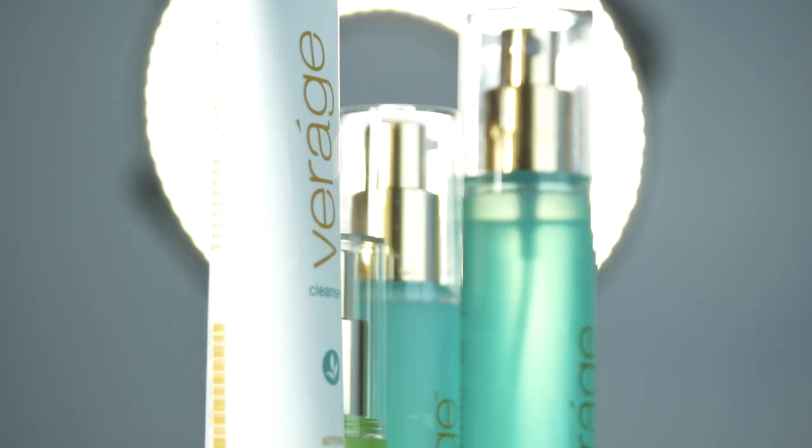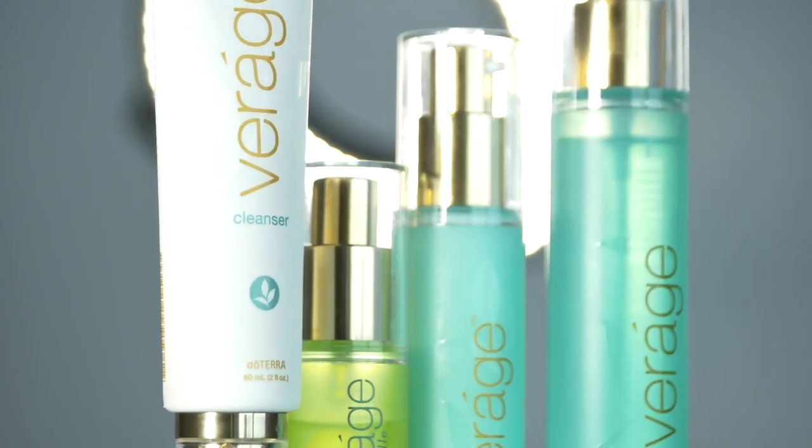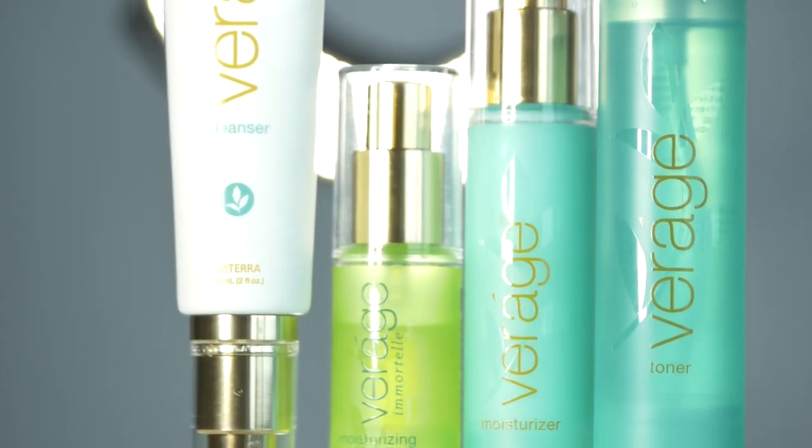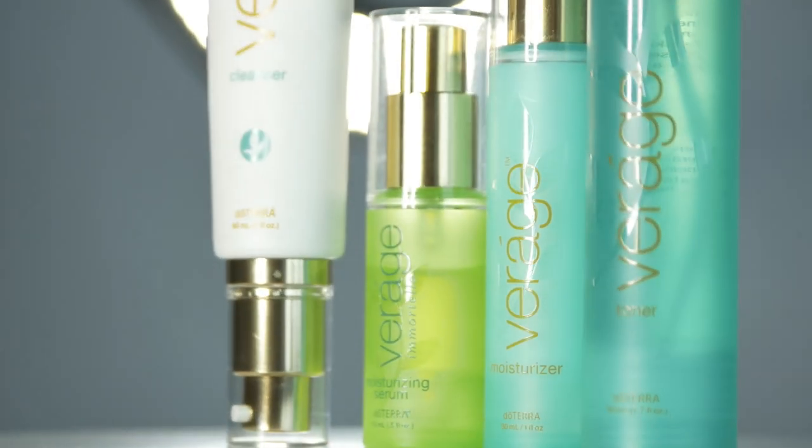I loved the toner because it felt so invigorating. I love experiencing the oils while I'm taking care of my face. Care for your skin just as nature would, with the blend of modern breakthroughs and natural remedies found only in the Verage skincare system.